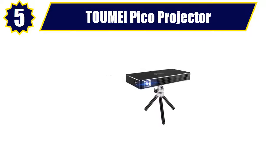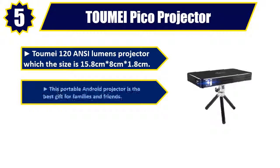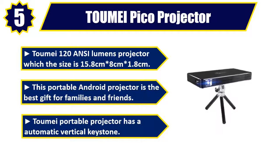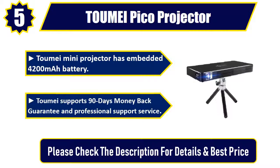Number 5. Tomei Pico Projector — Tomei 120 ANSI Lumens Projector, size 15.8 cm x 8 cm x 1.8 cm. This portable Android projector is the best gift for families and friends. The Tomei Portable Projector has automatic vertical keystone. The Tomei Mini Projector has an embedded 4,200 mAh battery. Tomei supports a 90-day money-back guarantee and professional support service. Please check the description for details and best price.